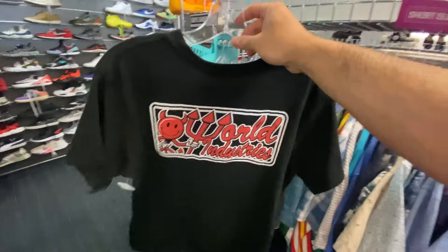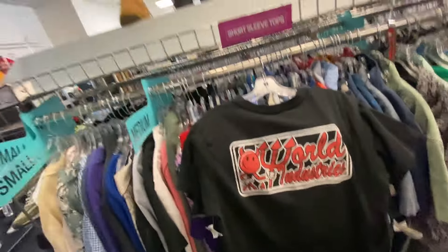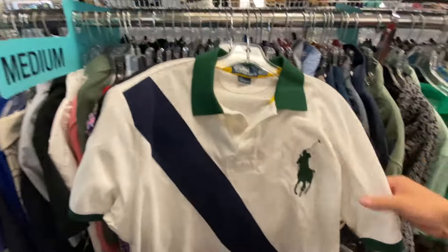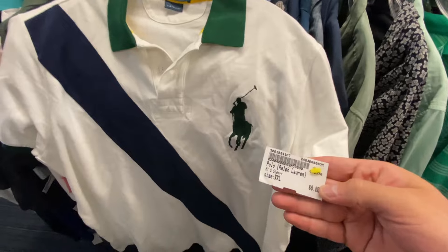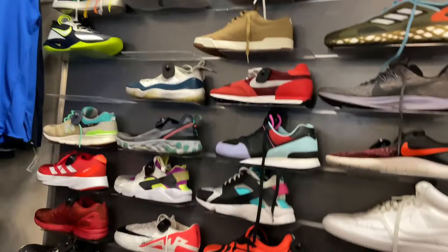Here at Plato's again — not really much but I did find this World Industries tee for seven bucks, probably about a $25 tee. I also found the Polo custom fit, and that one's eight bucks. Shoe-wise it's the same old same old — some Undefeated Air Forces but other than that, same stuff.